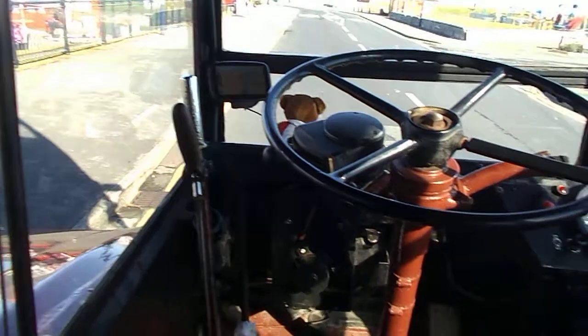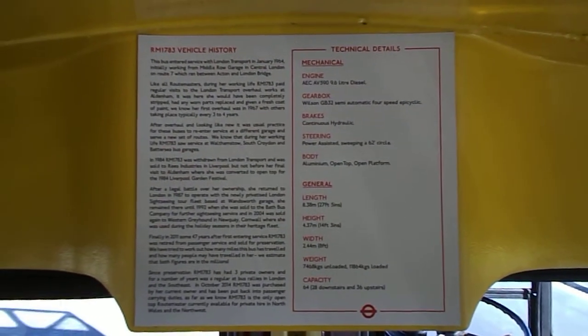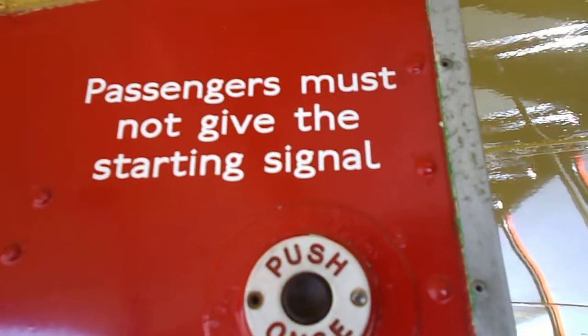There's a handbrake there on the left, and then going back around we have the history of RM1783 — a brief history and a few technical details. We have the traditional bell cord on the lower deck, so when you tug it, it makes the bell ring. You've also got the traditional Routemaster seating here and then the other starting bell — this bell here. Press that.